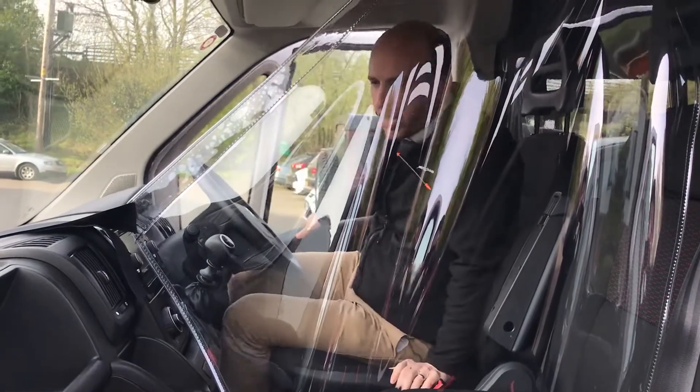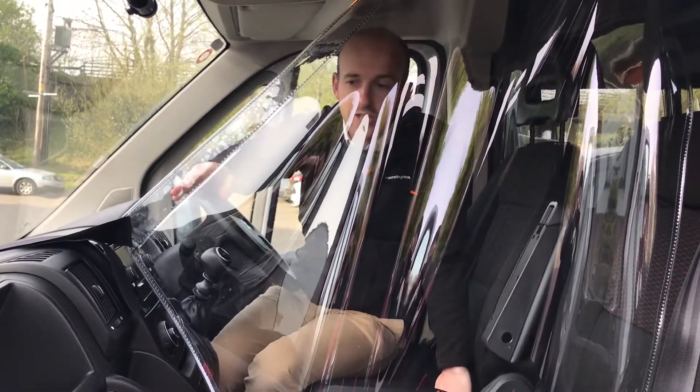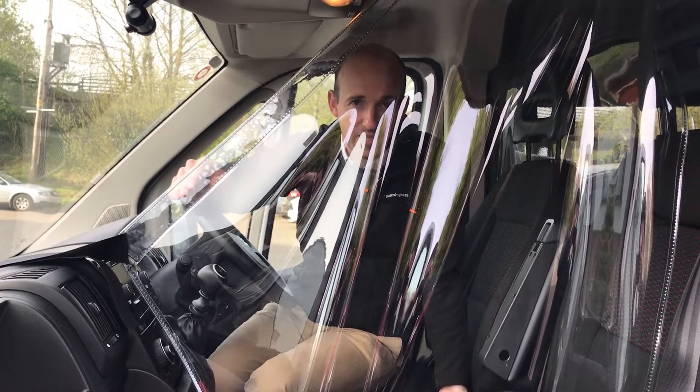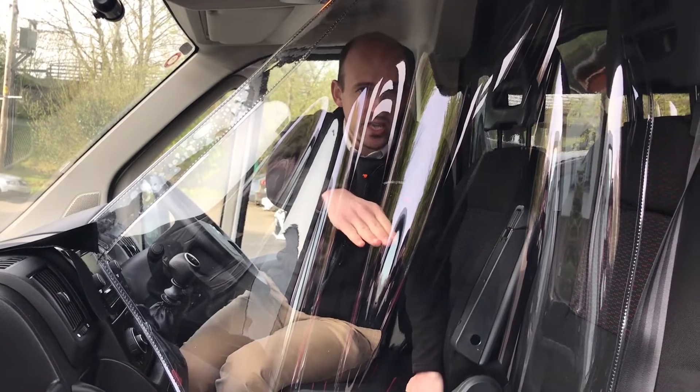Okay folks, so we're inside the van here and you can see that we have fitted and tailored a protection screen inside the van, so the driver can sit here safely and the passenger side on this other side.